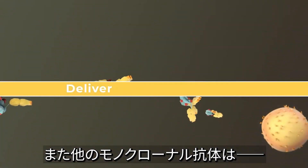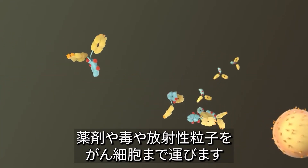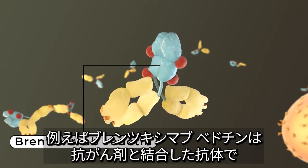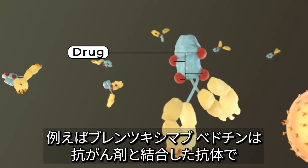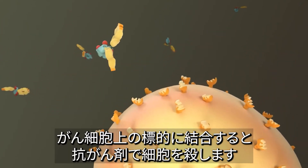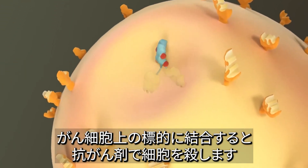Some monoclonal antibodies fight cancer by delivering drugs, toxins, or radioactive particles to cancer cells. For example, brentuximab vedotin is a monoclonal antibody that is linked to a chemotherapy drug. When the antibody attaches to its target on cancer cells, it delivers the chemotherapy drug, which kills them.